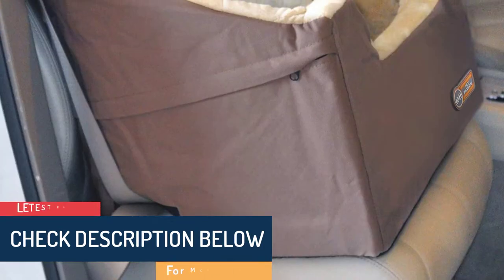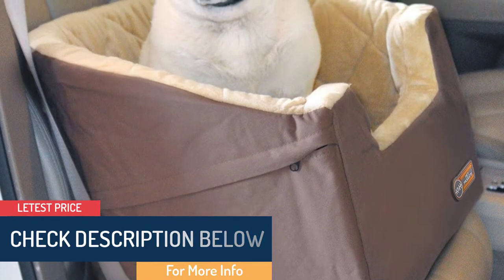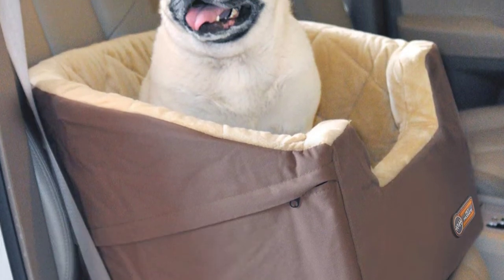What dog does not love to go on a road trip? The K&H bucket booster pet car seat provides a safe and restrained location for your pet to ride, while elevating them for an easier view out the window.